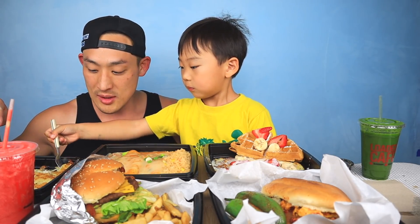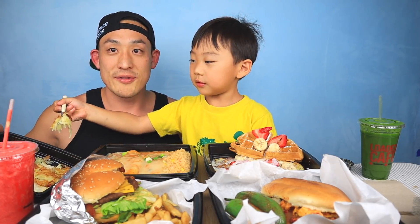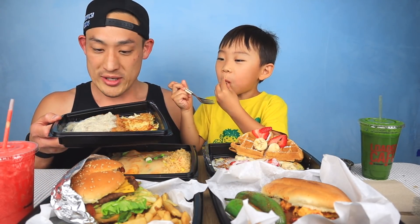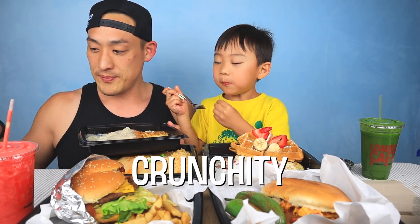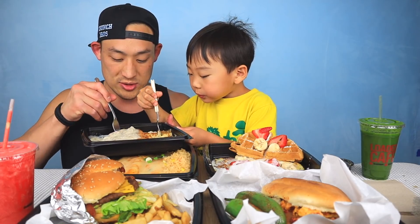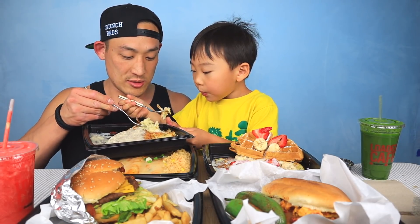Daddy loves diner food. It reminds me of road trips, stopping at cafes on the way to your destination — always brings back good memories. I like hash browns. This is the chicken fried steak. Oh, that sounds crispy and crunchy. Let's try it — itadakimasu! Let's try some of these hash browns, they look so crispy and crunchy.